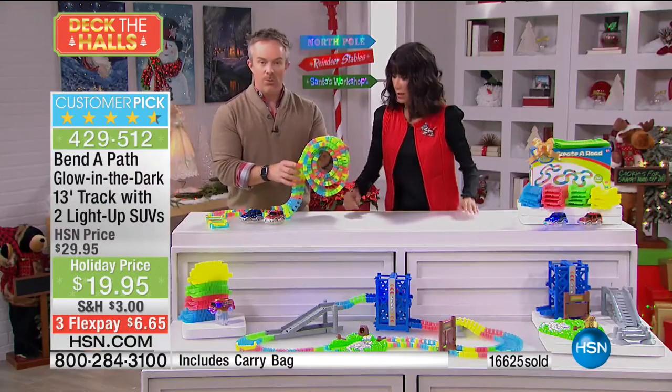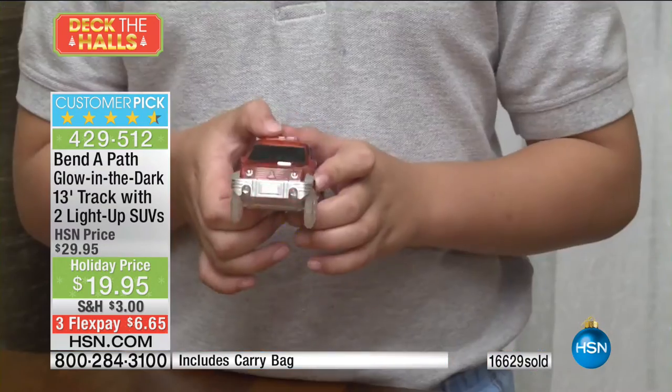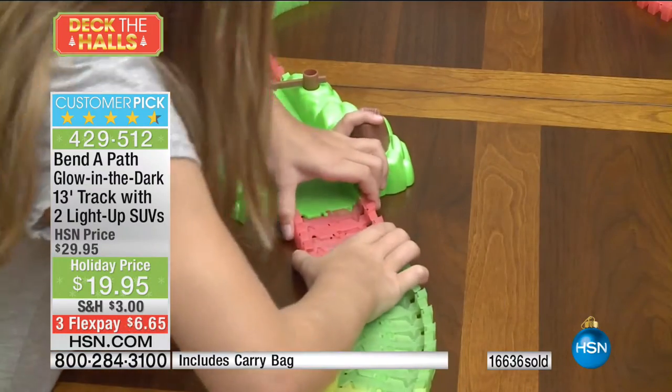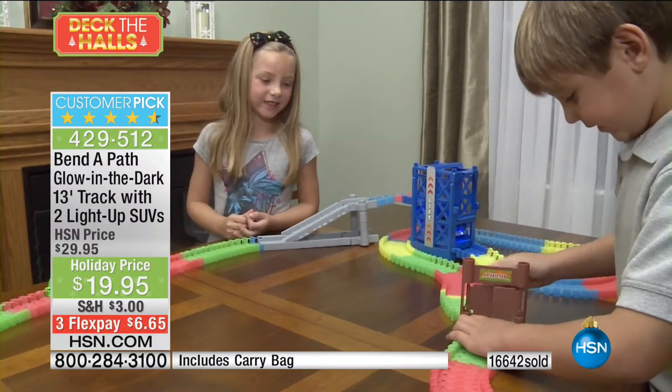Ages three and up. My three-year-old nephew wants to set it up — he knows exactly where it is at grandma's house. He can unfurl it, he can snap it together. It's going to be different from the last time you set it up. Use it on the dining room table, on the kitchen floor, on the living room floor. There's no wrong way to play with this.